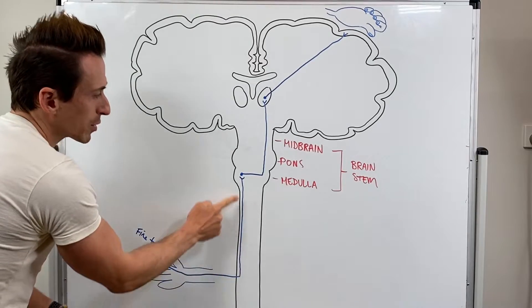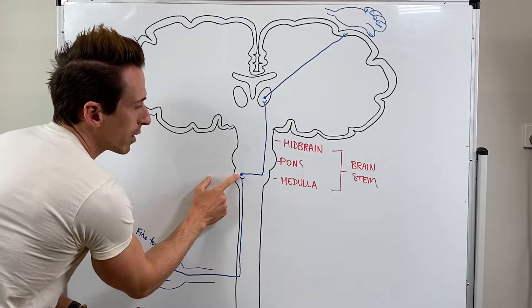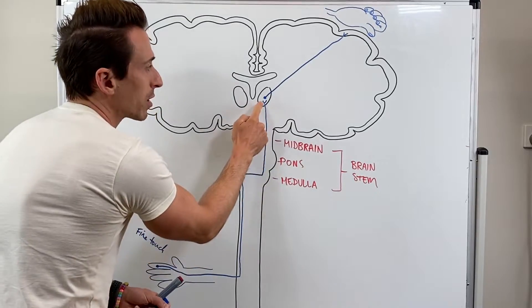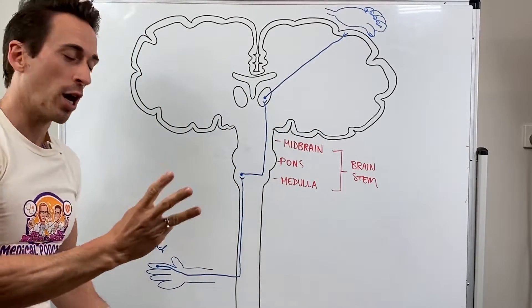Down the arm, up the spinal cord on the same side, synapses with the second neuron at the brainstem, crosses, then goes up to the thalamus, synapses with the third neuron and then goes to the hand area of the cortex — a three-neuron chain.